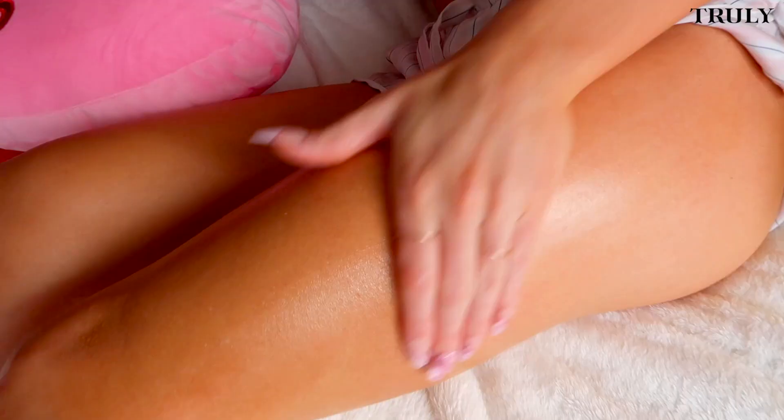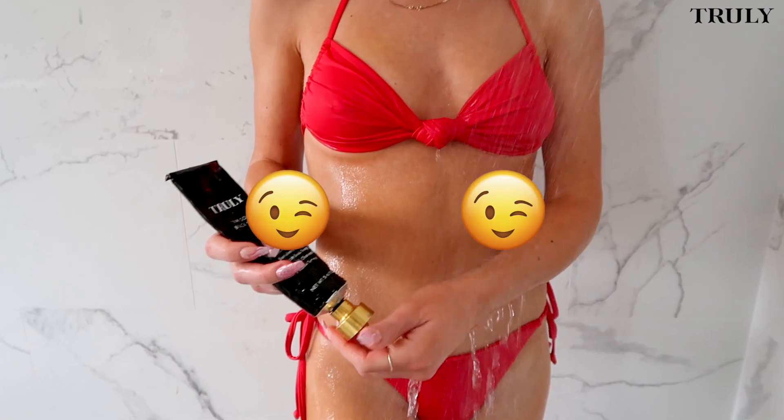How I get ready for bae this Valentine's Day! These are products you'll both get to enjoy. Wink wink. Let's get into it.